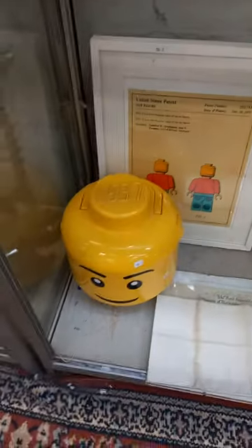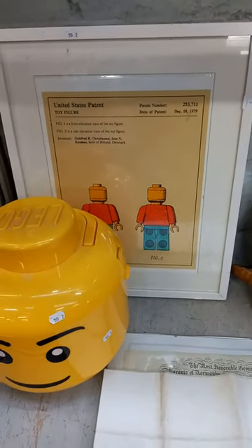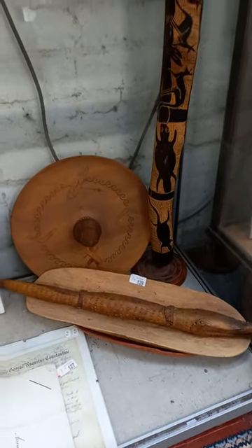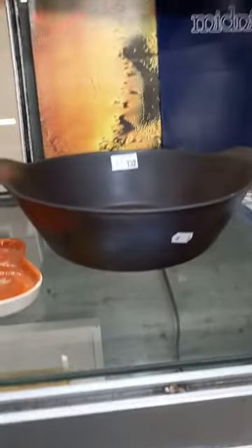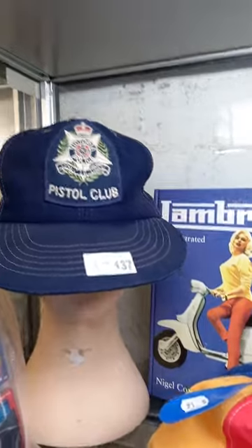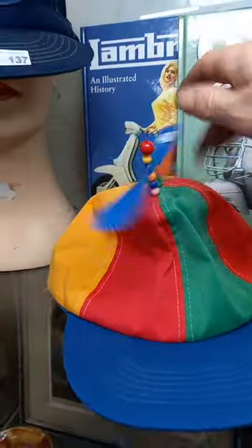The Lego storage container with this pretty cool framed-up sort of patent for the Lego figures. Some carved wooden, another sort of Aboriginal themed — a Rabia bowl. More movie posters. Australian pottery. A couple of Midnight Oil LPs. The Victoria Police Pistol Club cap from the 1970s.